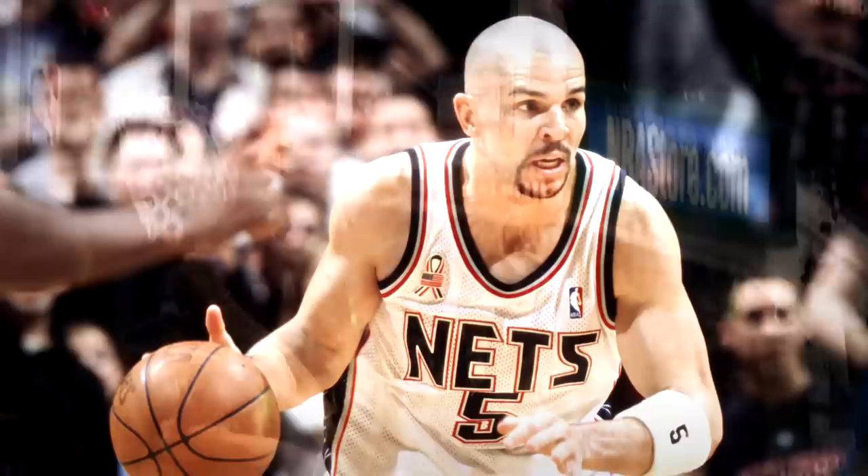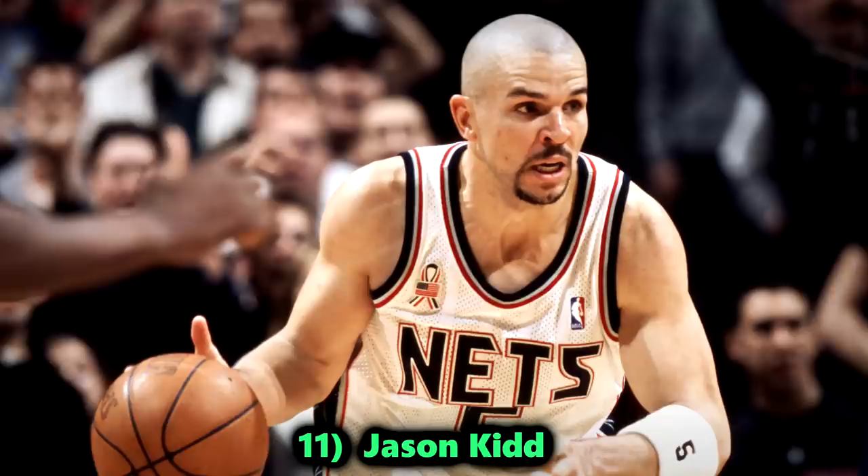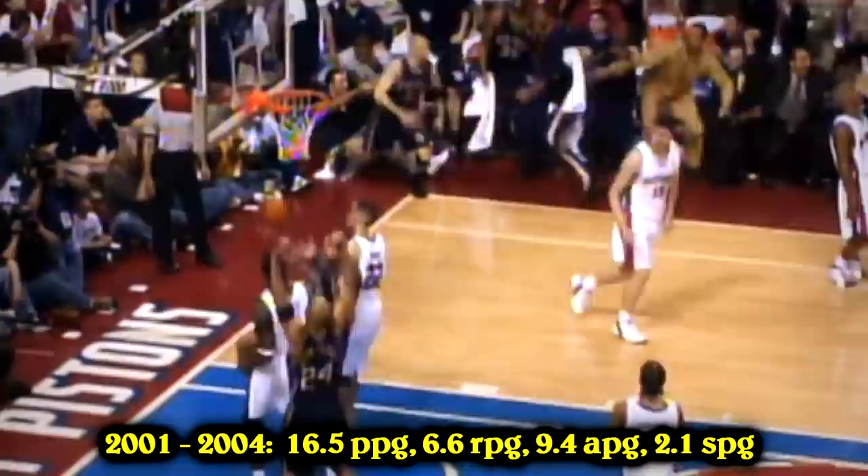Number 11, Jason Kidd. You can't have a stat-stuffing video without mentioning Jason Kidd. Back in the 2000s, he was the triple-double machine — he had the most triple-doubles of that decade. At that time he was the only point guard who could do it all. His shooting was a slight weakness, but he improved over time. If you're looking for a solid 16 or 17 points, 7 rebounds, while also leading the league in assists for 5 different seasons, plus 2 steals on top, Kidd is your guy.